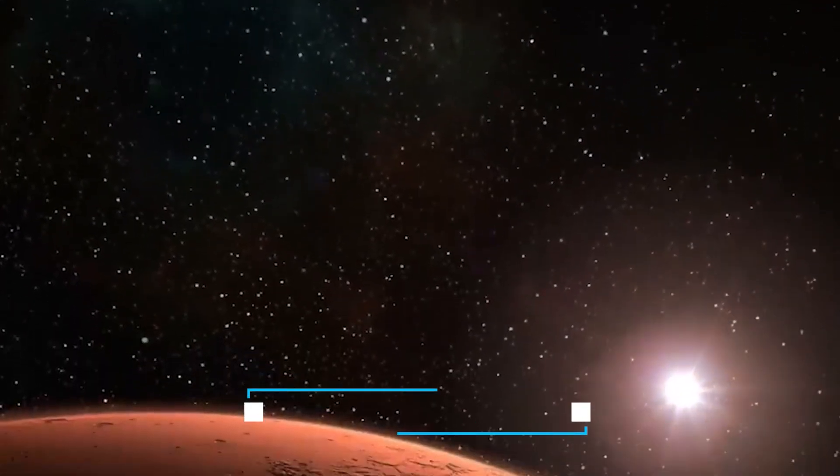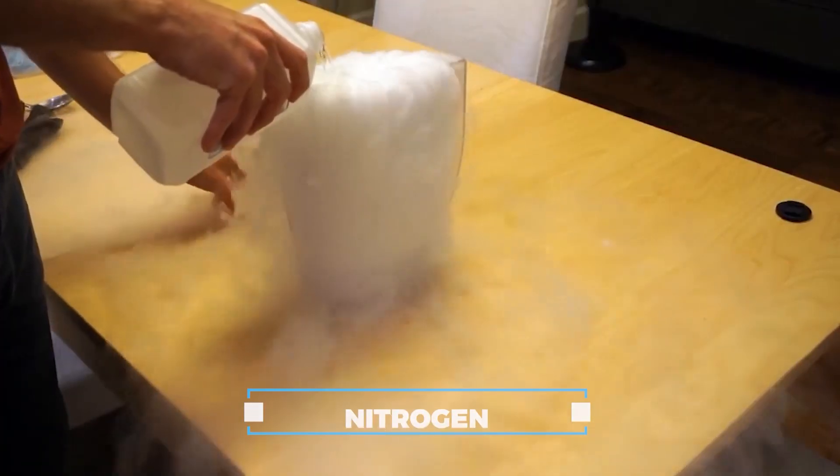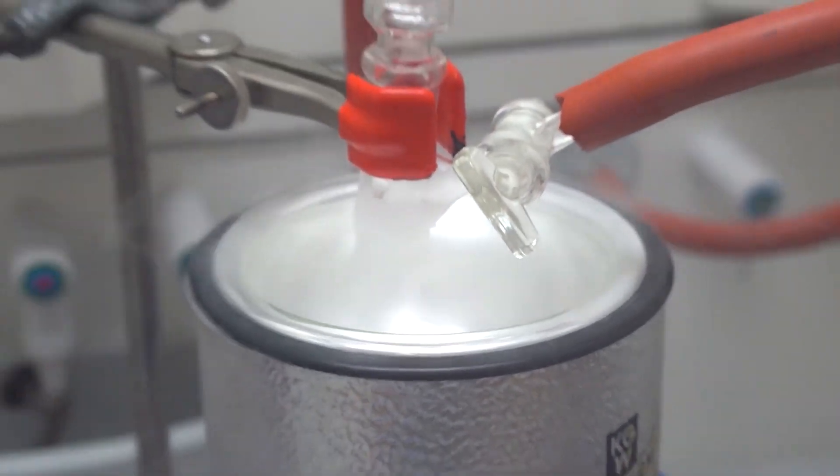The Martian atmosphere is mainly composed of around 95% carbon dioxide, a few percent nitrogen, and some argon, along with trace amounts of various other gases.